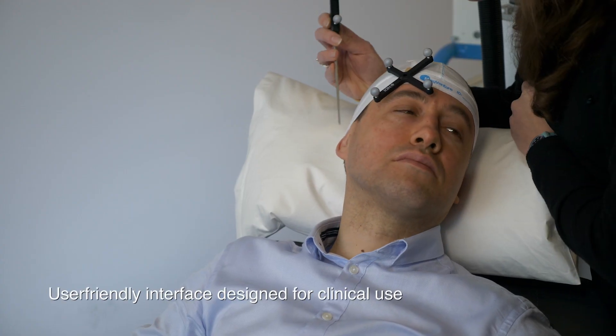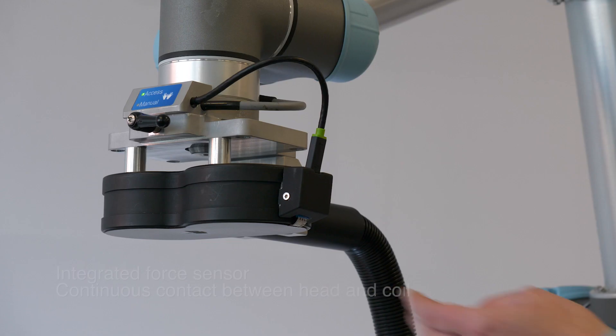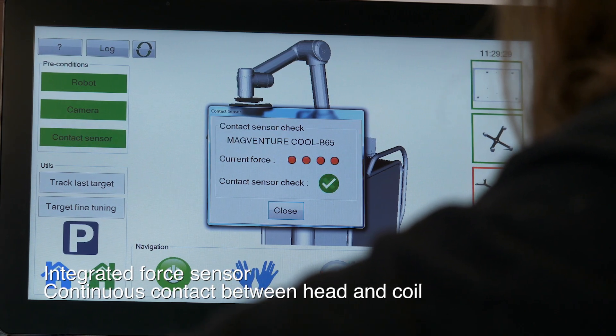The device offers a user-friendly interface designed for clinical use. An integrated force sensor allows continuous contact between the head and coil.